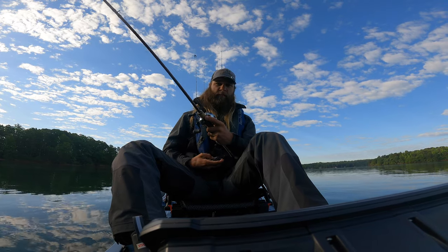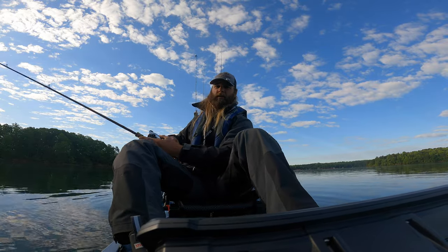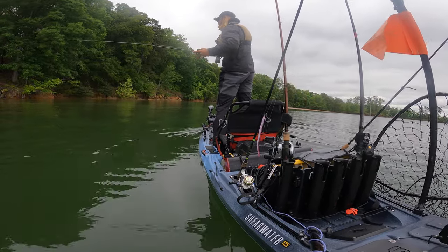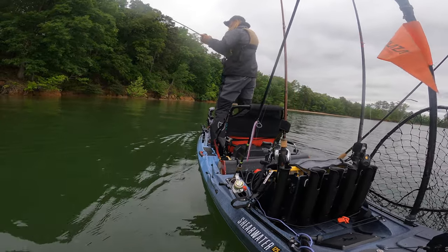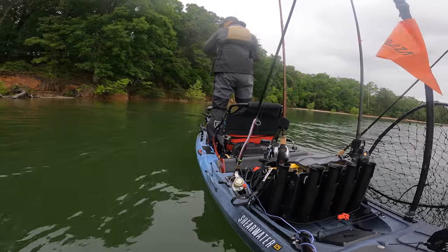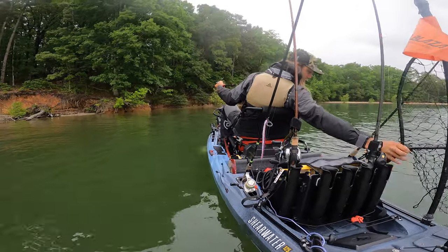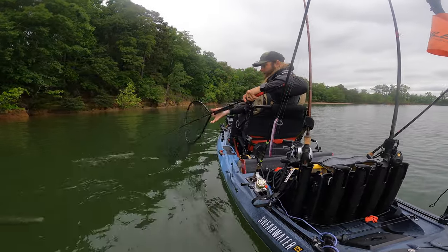The fish are still eating that swim jig — I had a couple chase it yesterday. I'm trying not to set the hook on too many fish. I don't know how stacked the fish are in this area or how often they replenish, so I'm trying not to set the hook on too much, especially the fish on docks that are guarding fry. I don't want to make them shy away from my fluke tomorrow.